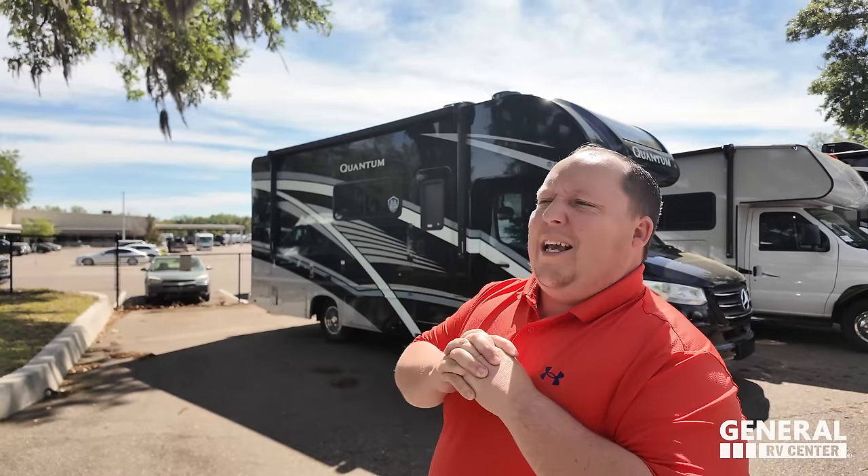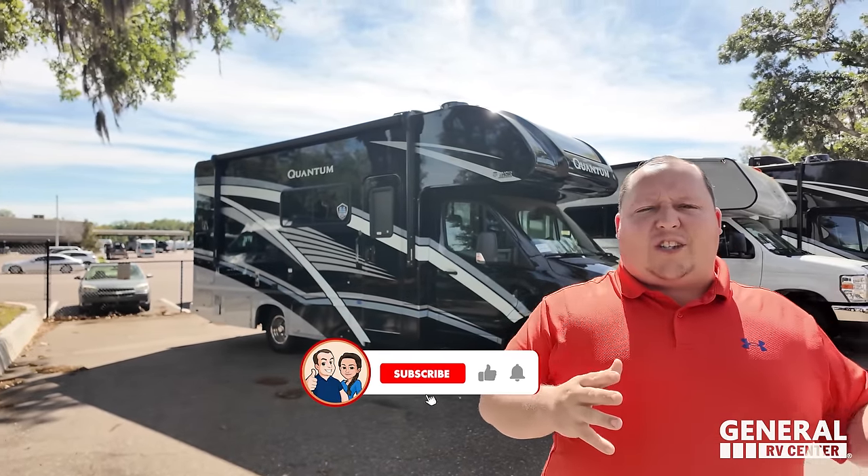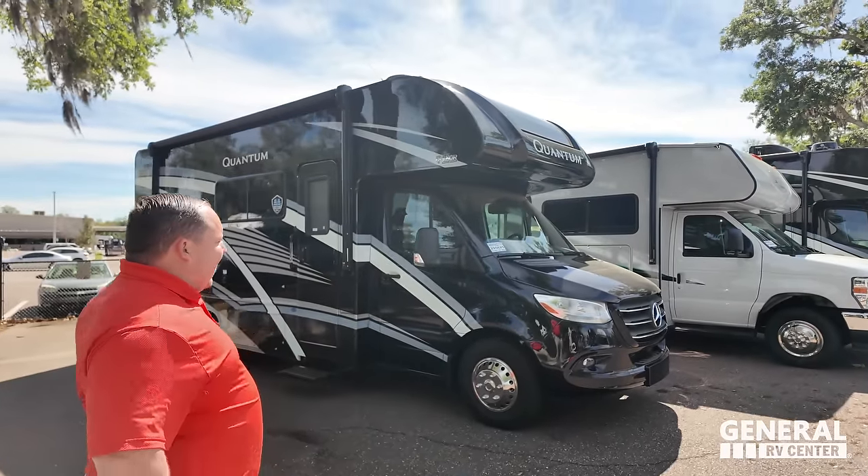Welcome back to another video. I am super excited to be showing you guys this awesome, luxurious, but yet price-sensitive Class B-plus motorhome on the Mercedes. Got to say hi to Andrea — it's always a good day when we get to look at a little motorhome that still knocks it out of the park with features and qualities. Let's begin.